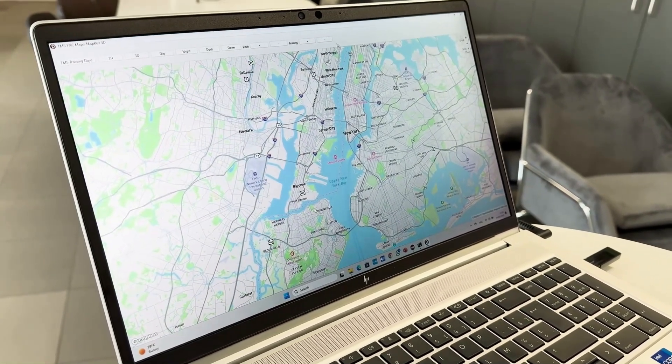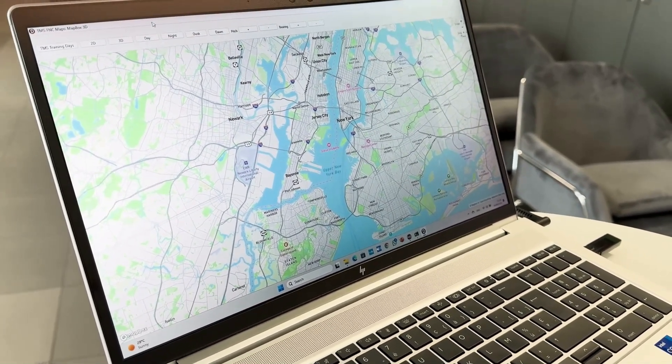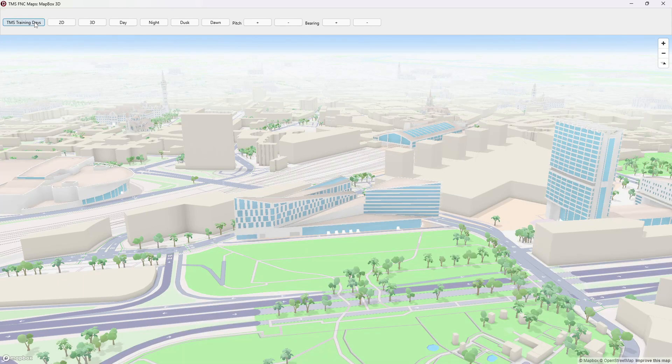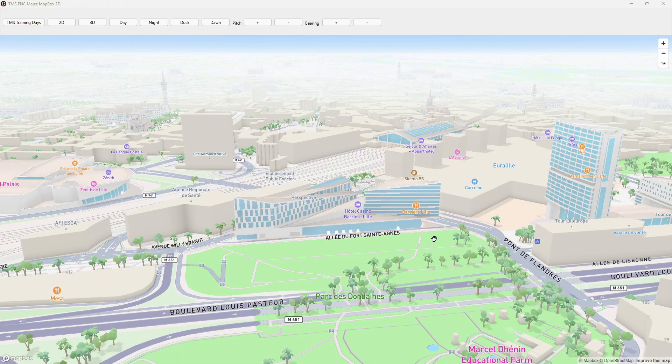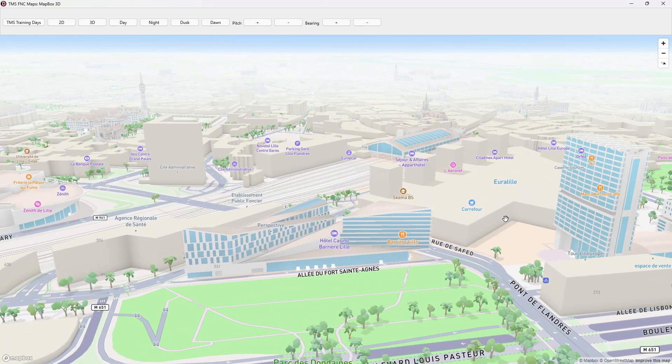Here you can see the map with a default location of New York, and I have added a button to go to the TMS Training Days. The training days are upcoming in September this year and are going to happen in the city of Lille in France — and here you can actually see the hotel where the training days are going to happen.